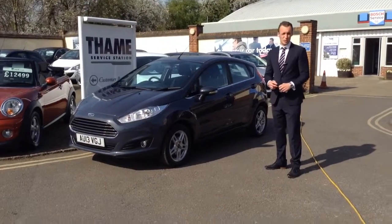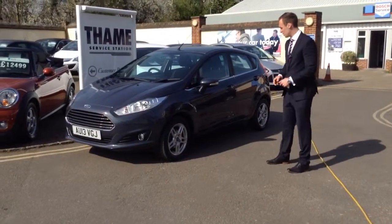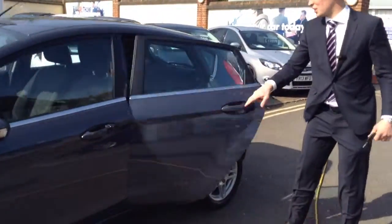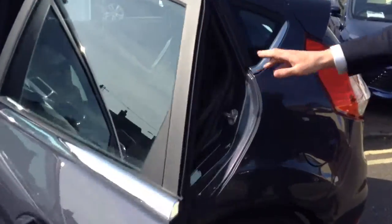It's a five-door car, you've got loads of space, although it's only a small hatch. As I'll show you on the inside, it's got a few more things. Although it's only a small car, you can get plenty of people in here and plenty of stuff.